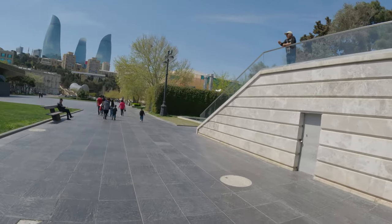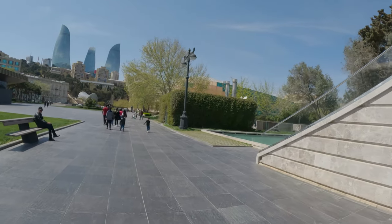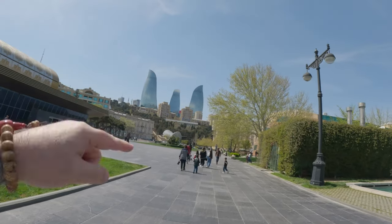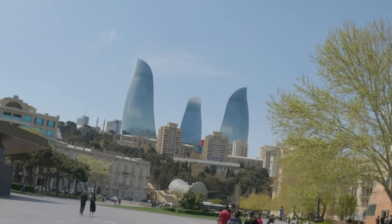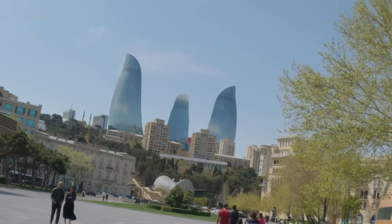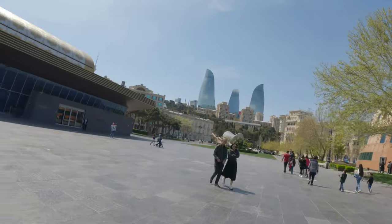Make sure you hit that like button, please. It helps with the algorithm so it shows the video to more people and I can get more views. And it's also right in front of the funicular going up to the top and the towers. I'm going to do that in another vlog as well — we'll go show you what that's all about. Very interesting here.